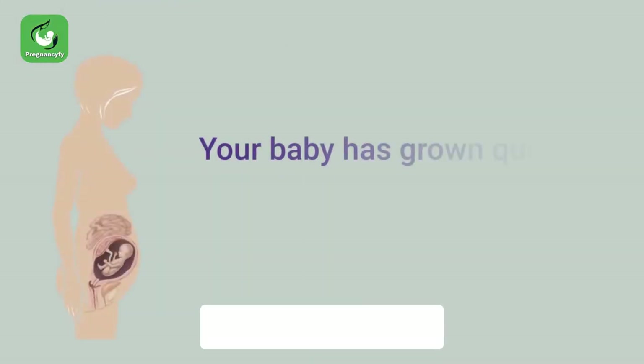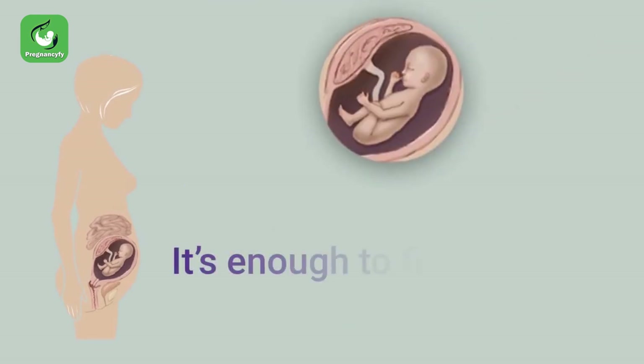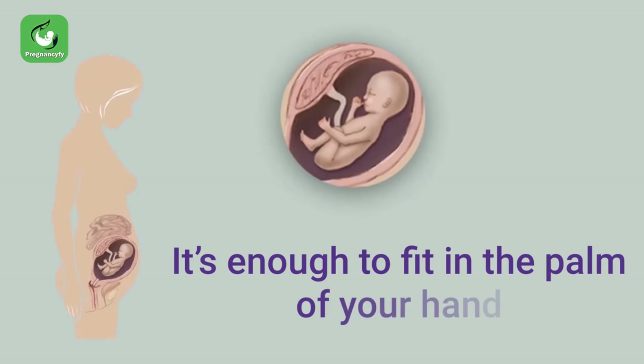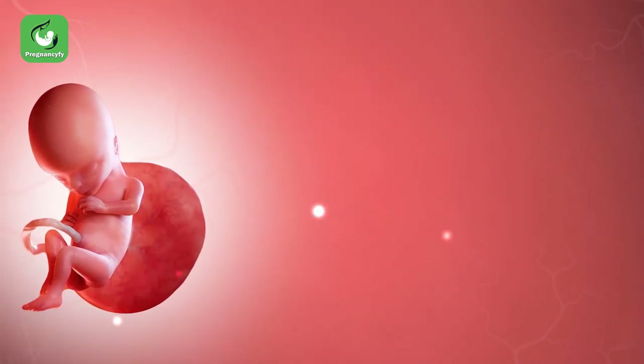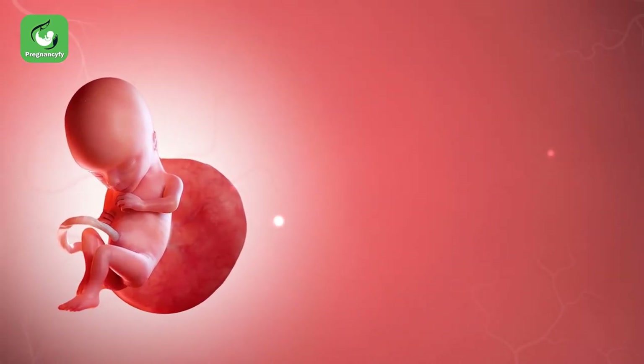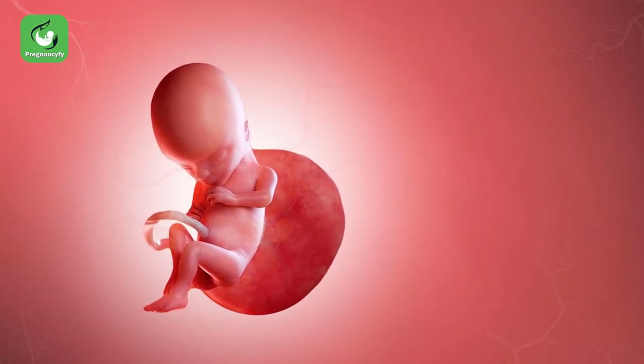Your baby has grown quickly and expect even more growth in the coming weeks — it's enough to fit in the palm of your hand. By this week, the head of your baby has now reached half the total length of the body. There is also a noticeable bulge in your baby's forehead.